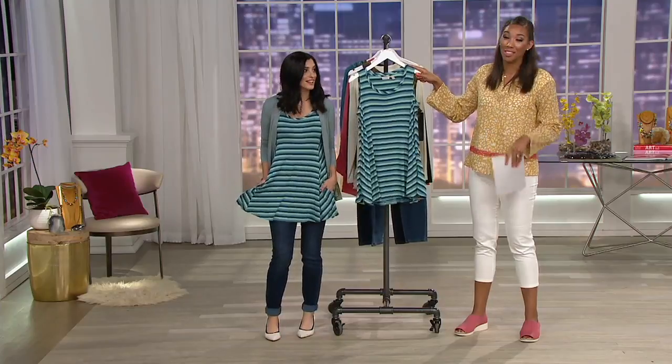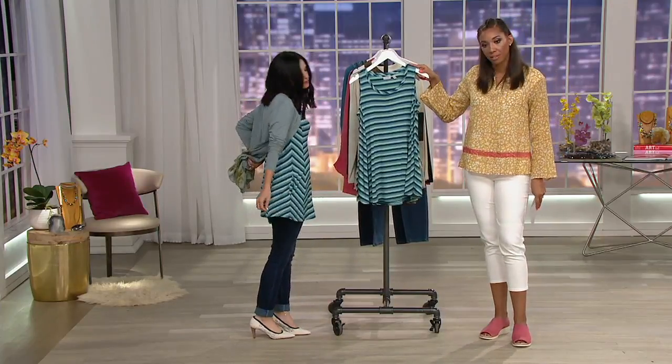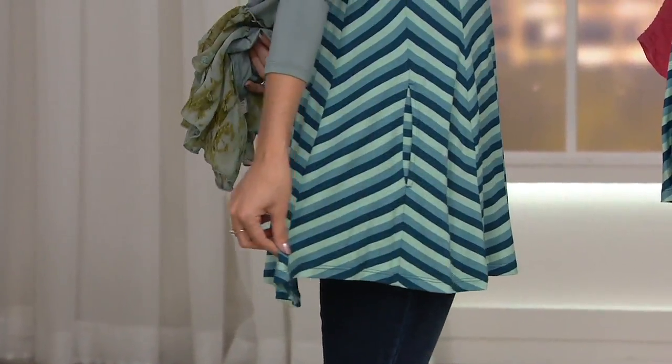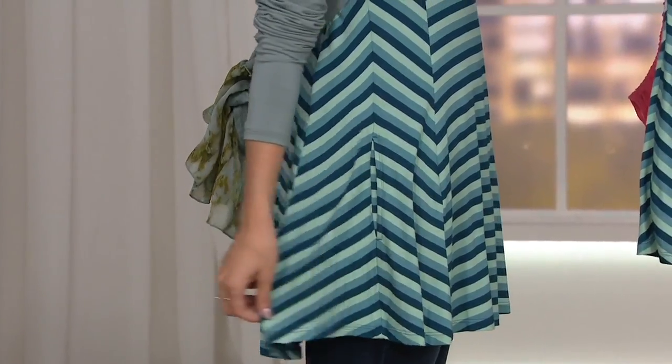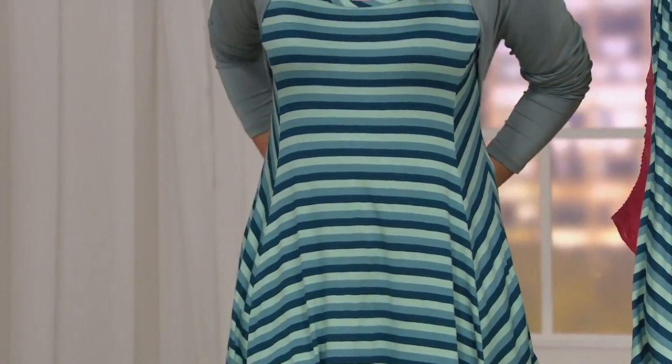And there's pockets — I almost forgot, because no bulk. Celestial Teal is what we have here. You've got that seafoam green, that beautiful teal, and then that deep, rich, dark teal. So figure flattering.